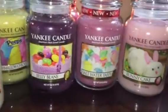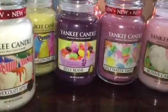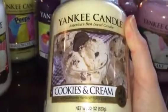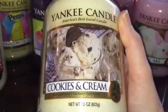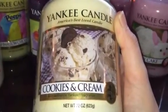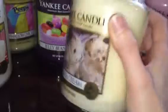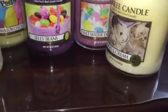I also picked up an older one — cookies and cream. I heard good things about it on YouTube watching one of Candle Dancer's videos, where she mentioned it's a really nice smell, so I thought I'd give it a try. They were buy one get one.